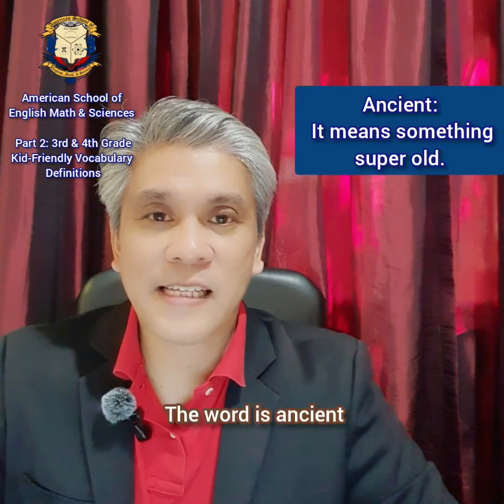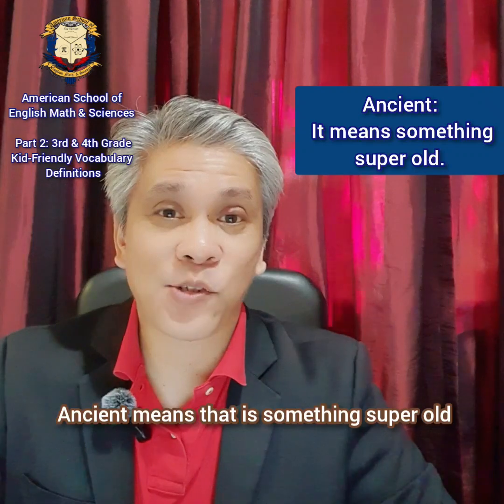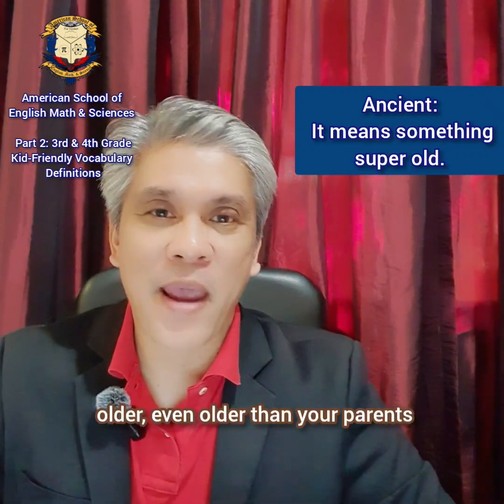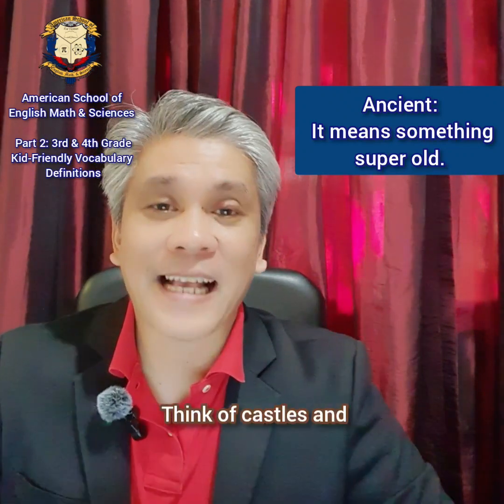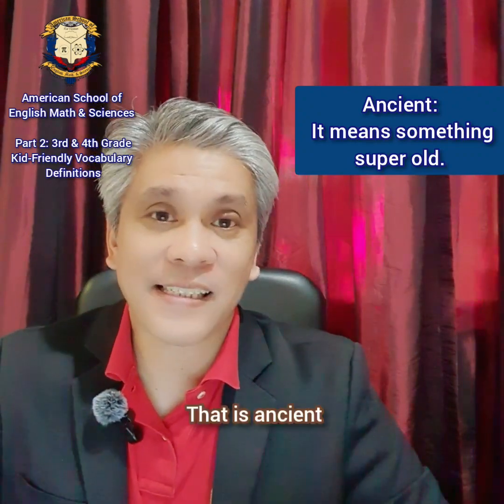The word is ancient. Ancient means that it's something super old — even older than your parents or grandparents were even born. Think of castles and dinosaurs. That is ancient.